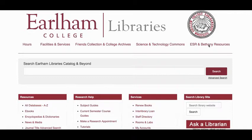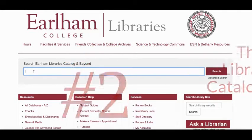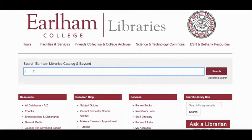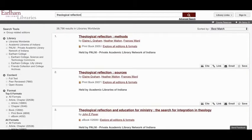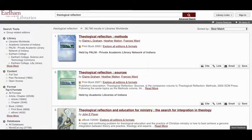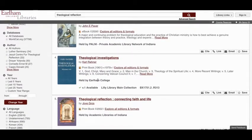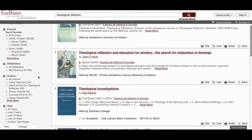The library homepage is also where you can search the library catalog, which is number two on our list of important things. The library catalog is where you can find books and more — you can search for a known item or just search for a topic. As you look through results, know that some things we own and some we don't. You'll have faster access to things owned by Earlham College, and even faster access to things we own online.